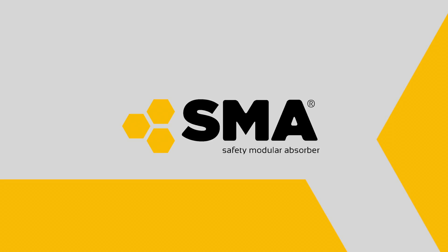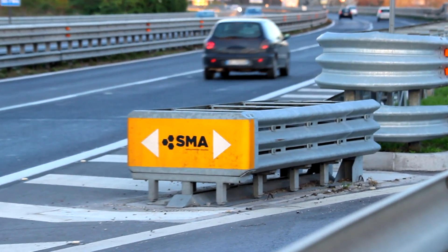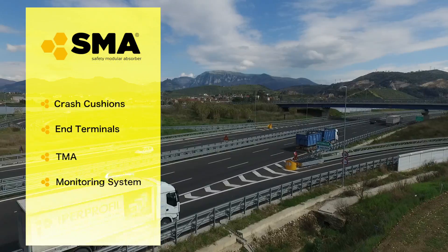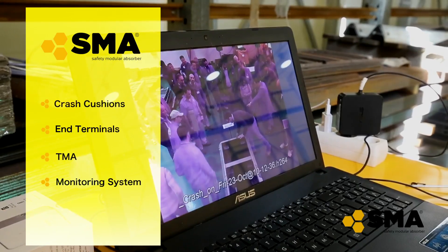SMA, a new line of products for road safety: crash cushions, N terminals, truck mounted attenuators, and monitoring system.